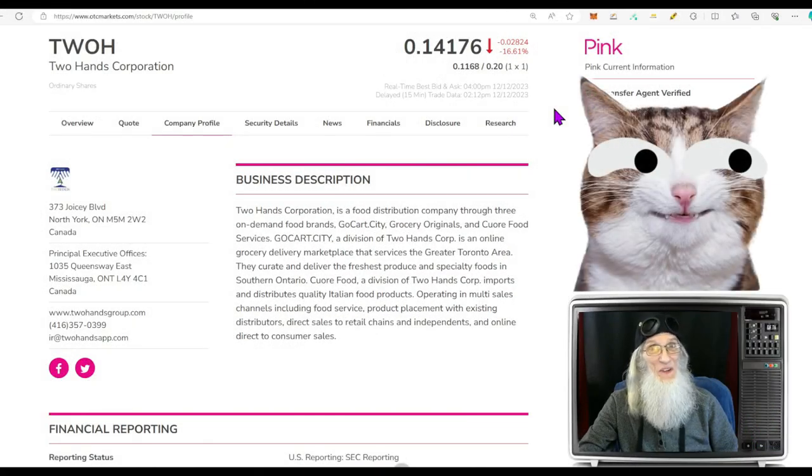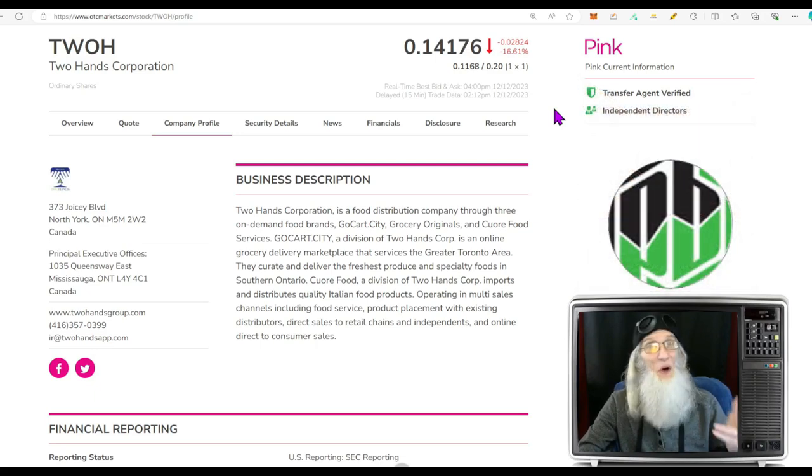Happy as the man who has viewers — it's good to see you. I'm John Zadar, host of On Top and Hot, and this is Tuesday, December 12th.